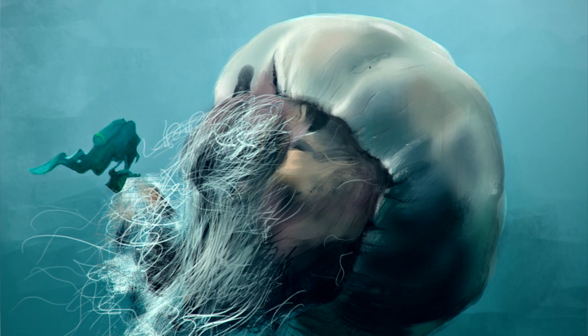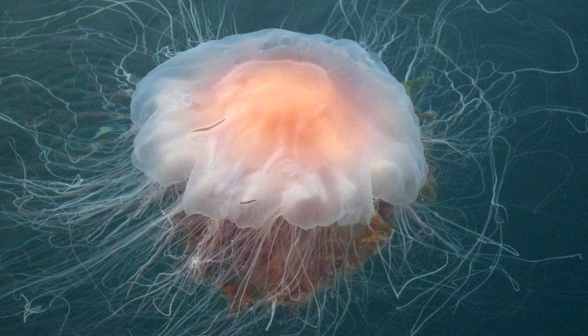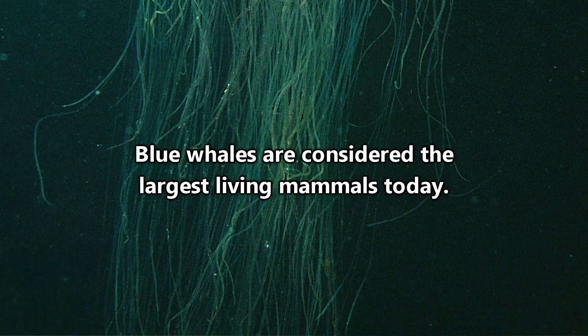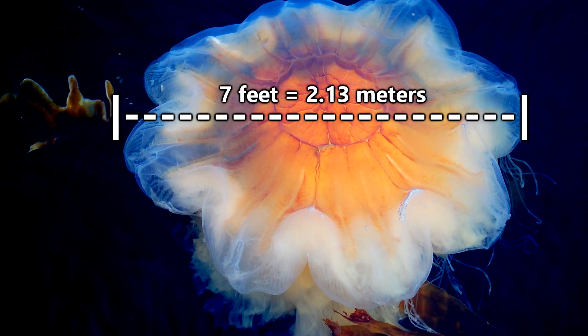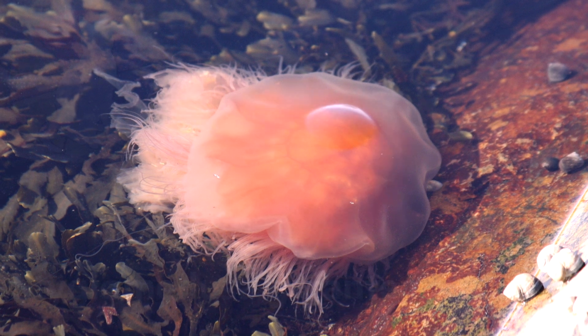Lion's mane jellyfish are huge — okay, not that huge. That picture has been proven to be photoshopped, but they are still pretty dang big. They can rival blue whales in length when the length of their tentacles is included, and those can reach more than 100 feet long. The bell of a lion's mane jellyfish can have a 7-foot diameter, and many consider them to be the largest jellyfish on earth.